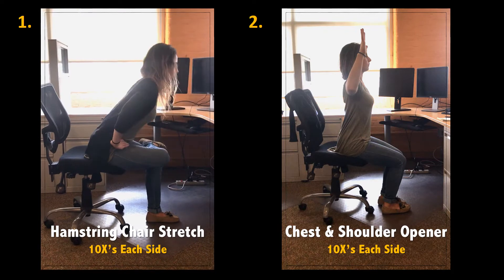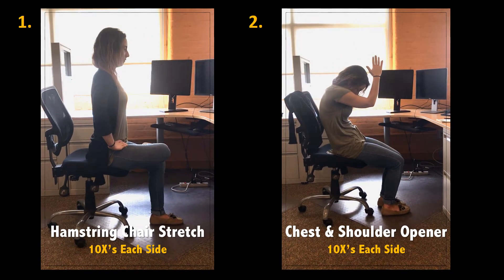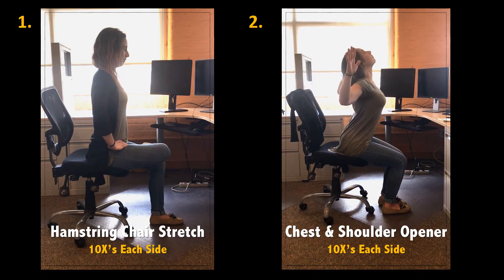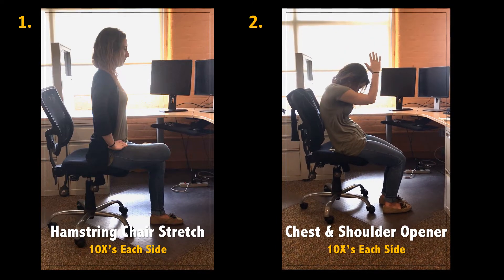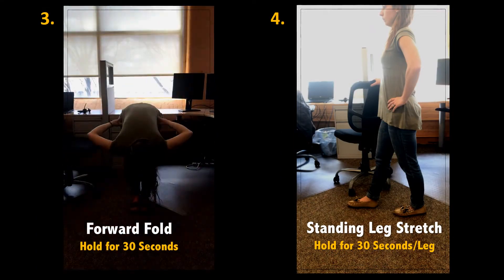First, stretch your hamstrings like this. Next, release tension in your chest and shoulders like this, inhaling as you expand your chest and exhaling as you round your back. Release tension in your back and legs with the forward fold.